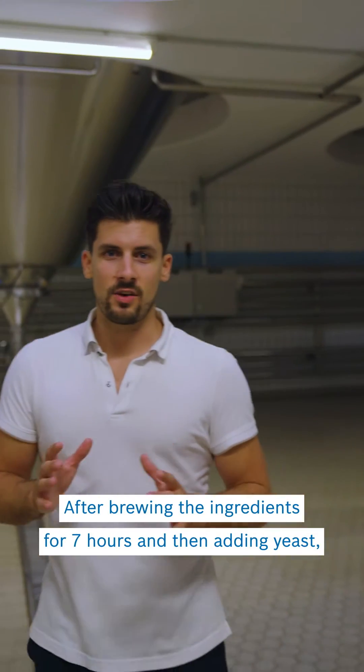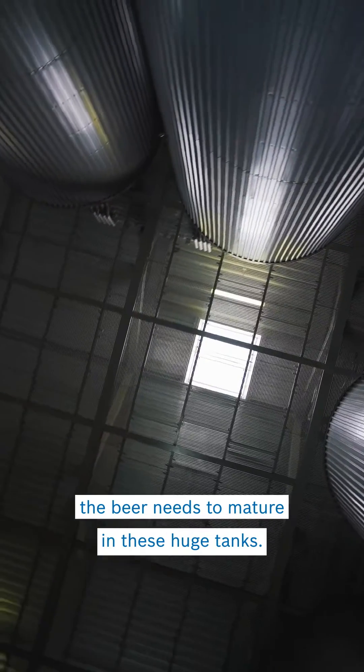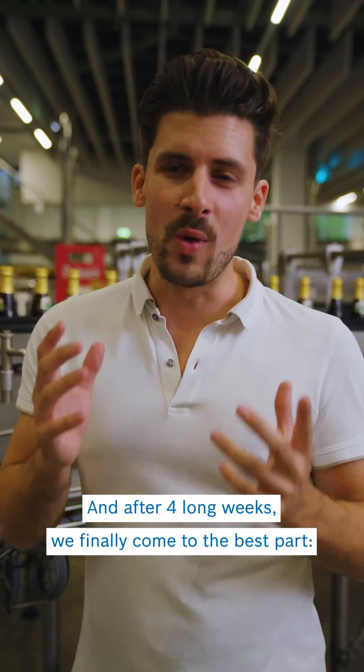After brewing the ingredients for 7 hours and then adding yeast, the beer needs to mature in these huge tanks. And after 4 long weeks,